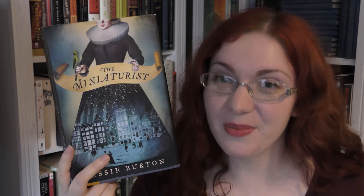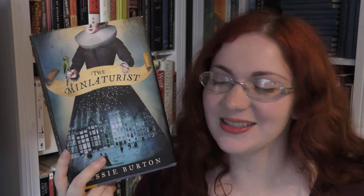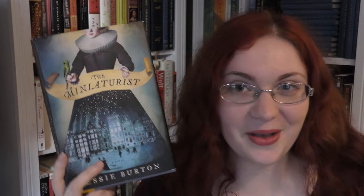So I gave The Miniaturist five out of five stars. I highly recommend it. Let me know if you have read it and we can talk about more spoilery things, because there are a lot of things I did not talk about. Thanks very much for watching, guys. I'll see you later.